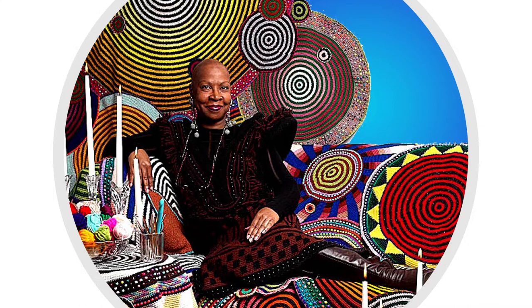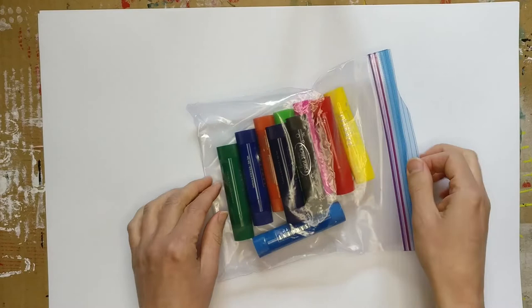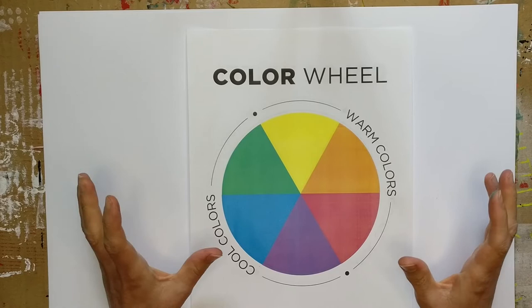Those circular wall mandala pieces are going to serve as our inspiration for our project today. Now we're going to dive into our project. What you need is a large sheet of drawing paper, and you should have a bag with a whole bunch of different tempera paint stick colors to work with. Before we dive into using our paint sticks, I just want to do a quick review of the colors and some color scheme ideas for you.